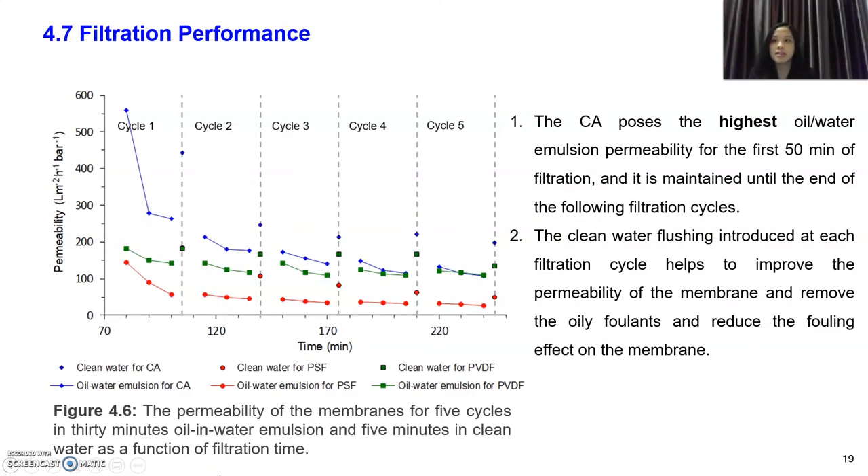Moving on to filtration performance: CA membrane has the highest permeability for the first 50 minutes of filtration and maintains it until the end of the filtration cycle. This could be due to the high oxygen content in the membrane, which enhances surface hydrophilicity and is beneficial in repelling deposited oil droplets when treating oil-in-water emulsion. CA membrane also has high surface porosity which allows more water to flow across it. Clean water flushing helps remove oily foulants — you can see that after each clean water flush, permeability increases in the next cycle.